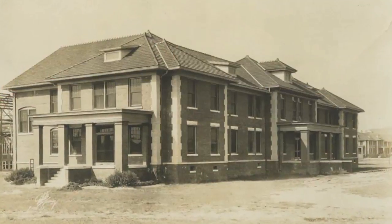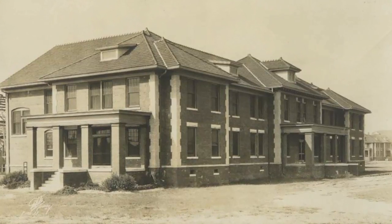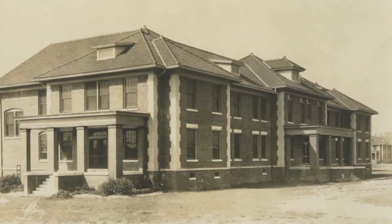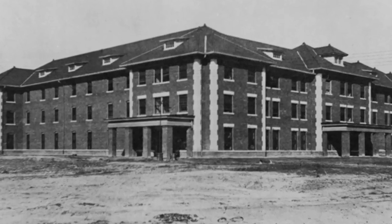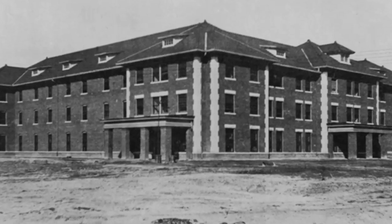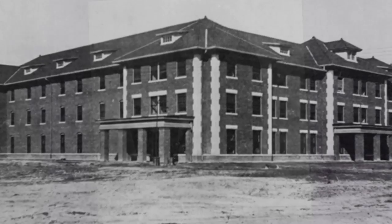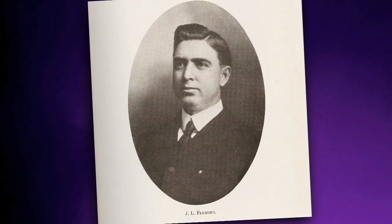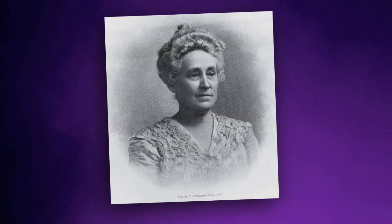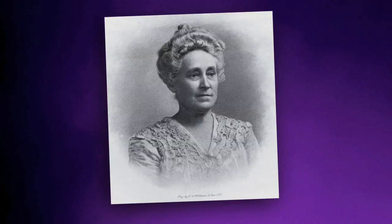First came two new dormitories that rose on either side of Jarvis. Fleming Hall opened in 1923 and Cotton Hall opened in 1925. These new buildings continued the Spanish tile. Fleming Hall was named for James Lawson Fleming, a state senator from Greenville who introduced the legislation creating ECTTS. Cotton Hall was named for Sally South Hall Cotton, an early feminist who founded the NC Federation of Women's Clubs.